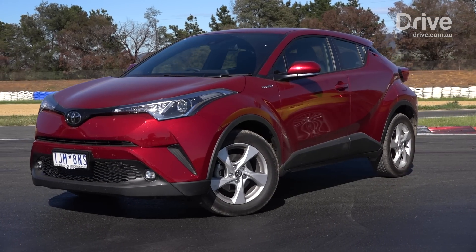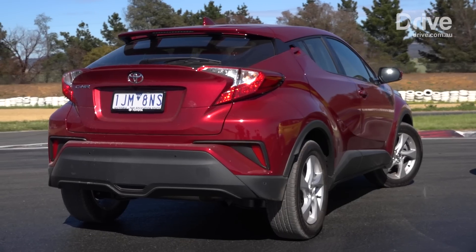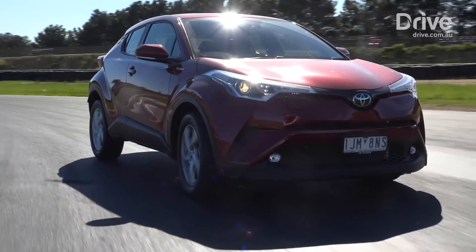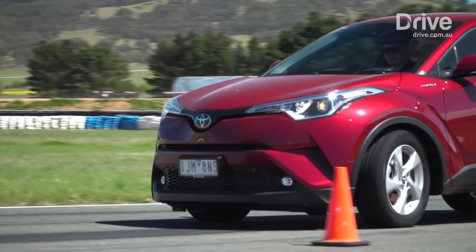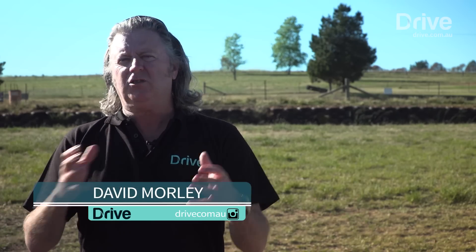The CHR two-wheel drive is priced from $28,990, matching that of defending champion the Vitara S Turbo. All the judges agreed the CHR was the most eye-catching of the group, and like the Kona, the judges commended Toyota's move away from its traditional conservatism. The Toyota CHR illustrates perfectly where city SUVs are going these days — it's almost more of a fashion accessory than it is a car.